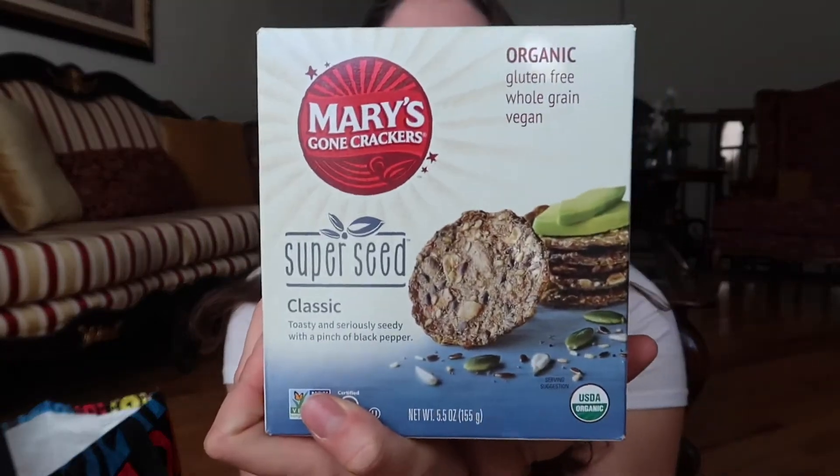Then I got these super seed crackers — lots of vegans talk about these in their videos on YouTube so I just thought I should try them out.